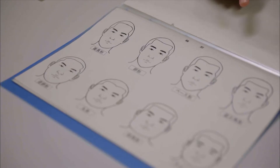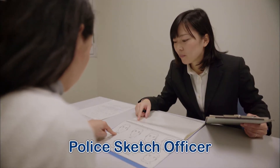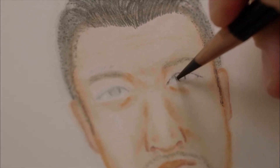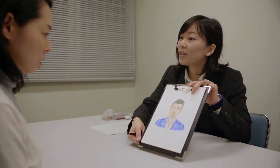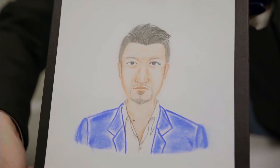A police sketch officer makes portraits of criminals based on information provided by witnesses. Police officers who are good artists talk to witnesses about the criminals' facial features or ask them to choose facial parts that look similar. The sketches are important clues that help the police make arrests.